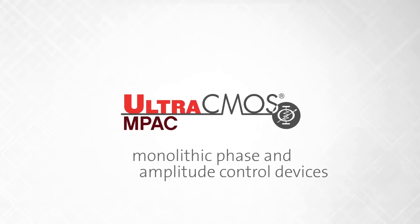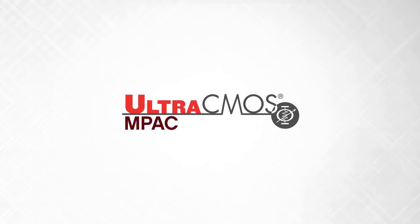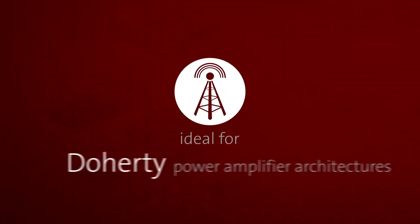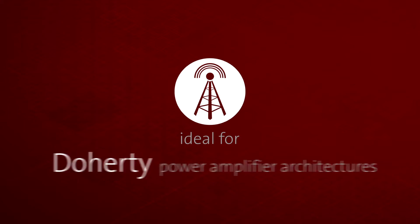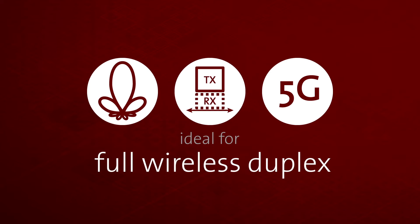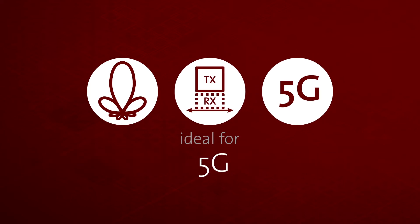Peregrine's monolithic phase and amplitude control devices, or Impact devices, support the future of communications. As well as being ideal for Doherty power amplifier architectures, other products in the Impact family will include support for beamforming, full wireless duplex, and 5G.